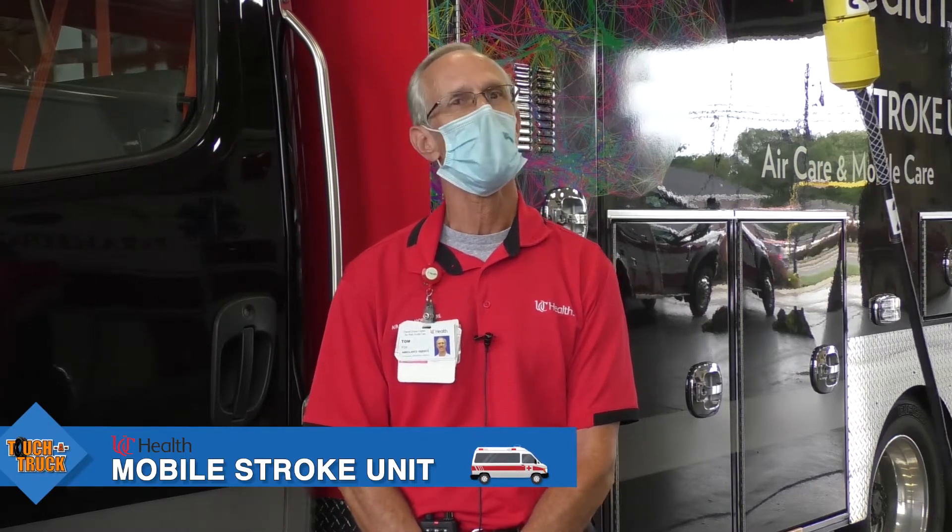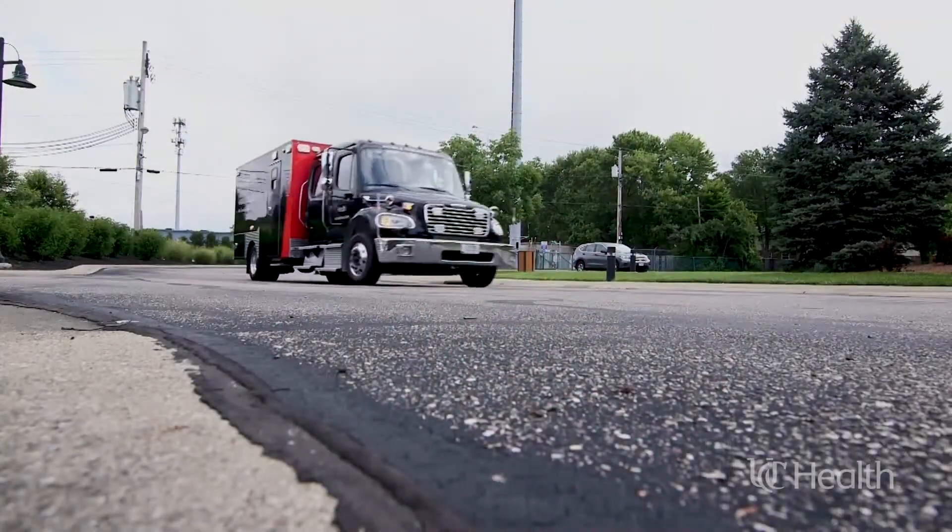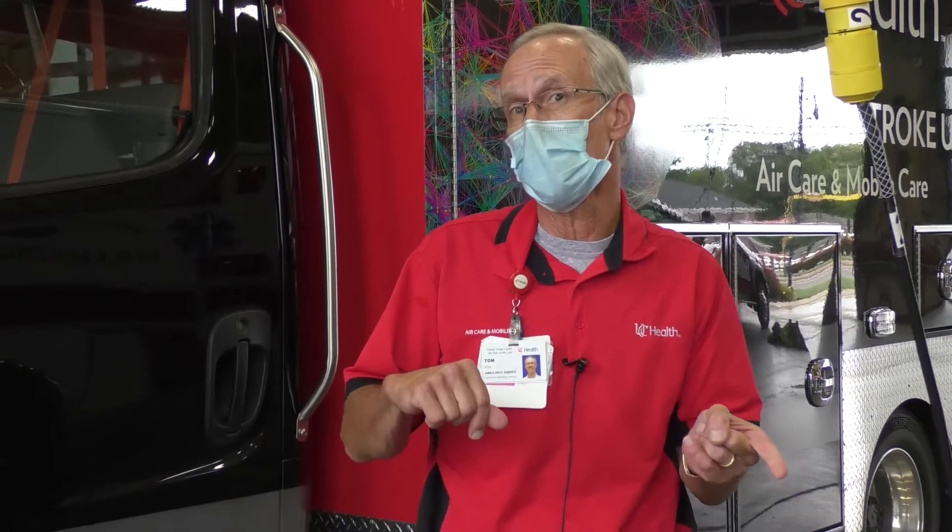Hi, my name is Tom. I'm with UC Health, and welcome to Springfield Township Touch-A-Truck. So what we are here today to talk about is our mobile stroke unit. We're going to tell you a little bit of what's different and some of the stuff that's the same with our mobile stroke unit.